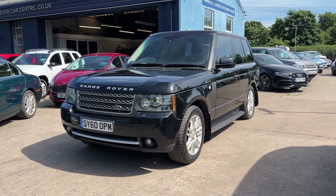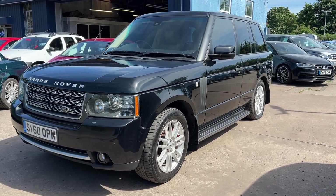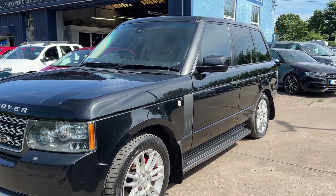Welcome to Cantilever Car Centre. Here today I have a Land Rover Range Rover TDV8 Vogue, registered 2010 on a 60 plate.